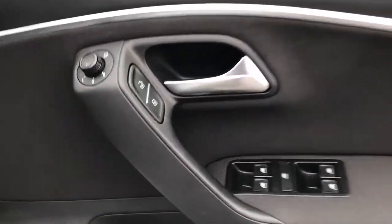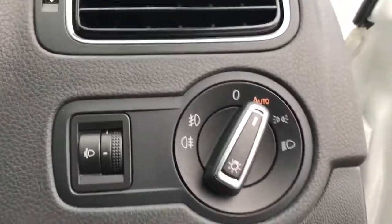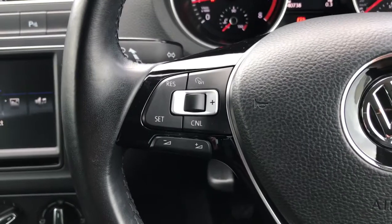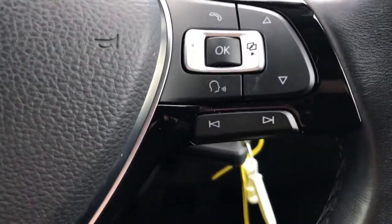It's got full electric windows with central locking and electrically adjustable and heated door mirrors. The lighting controls are nice and easy to use. On your multifunctional steering wheel you've got cruise control, as well as your display and Bluetooth controls.